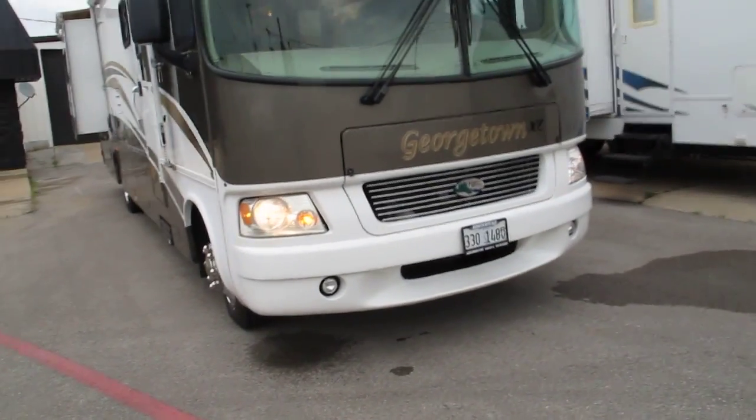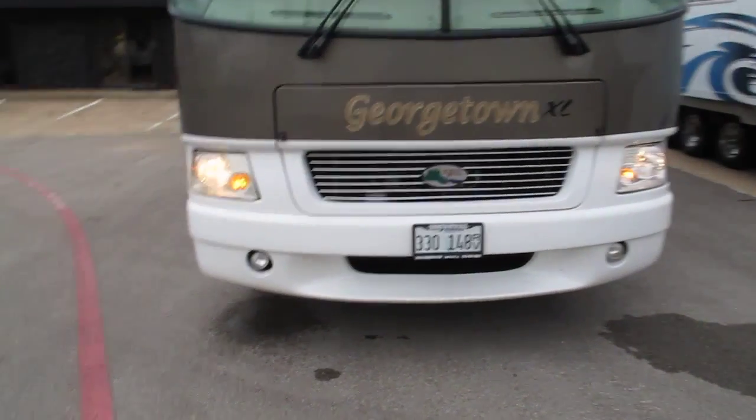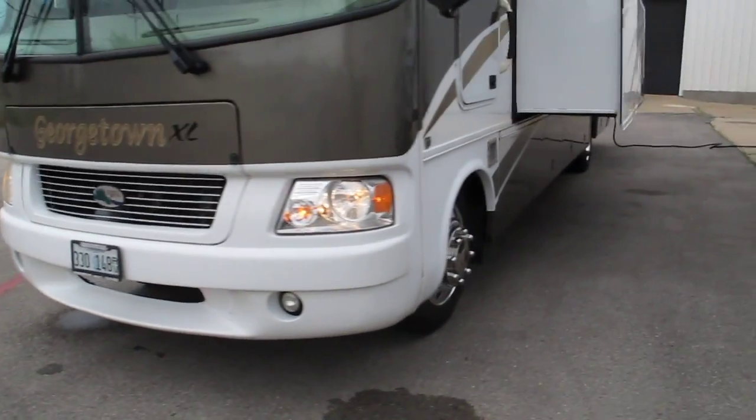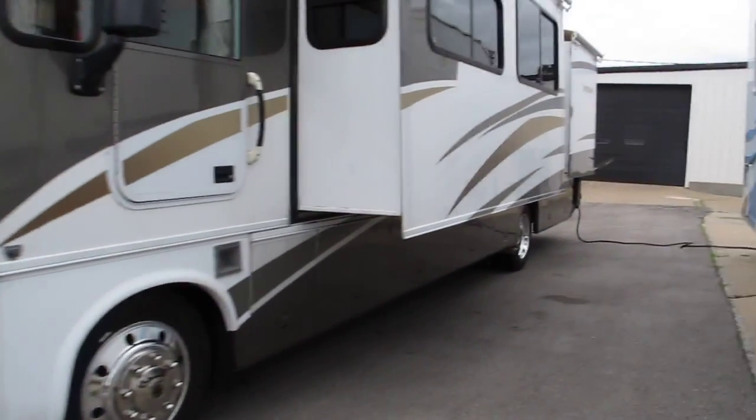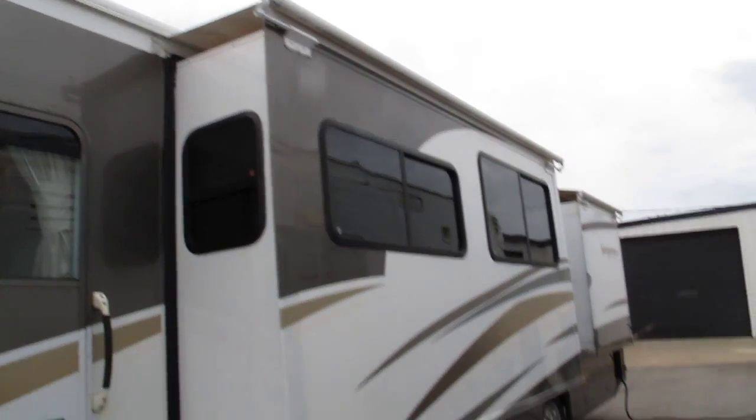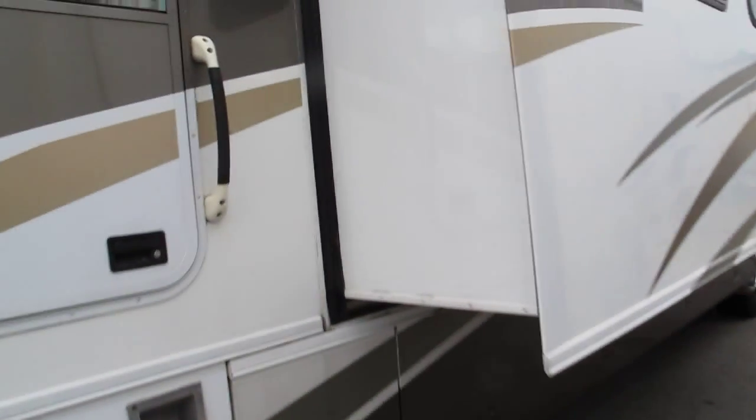With those big tires, I know this has a heavy-duty chassis. Forest River is the parent company, and this is the Georgetown XL series. It's a three-slide RV, and it has leaf guard canopies on top of each of the three slides.